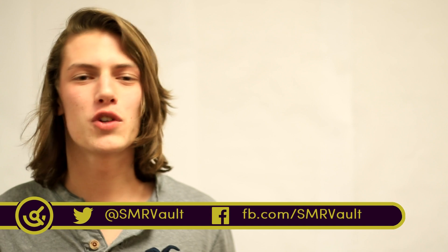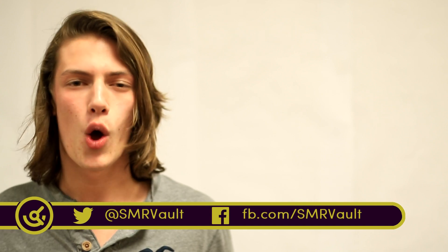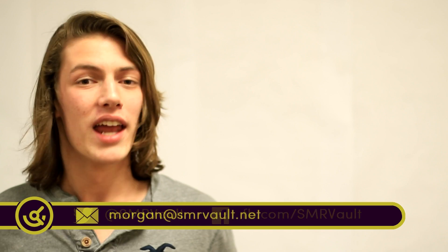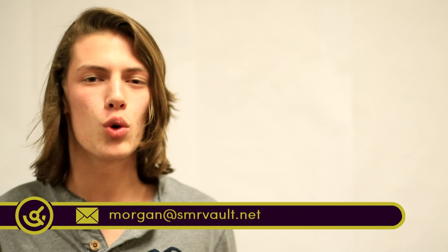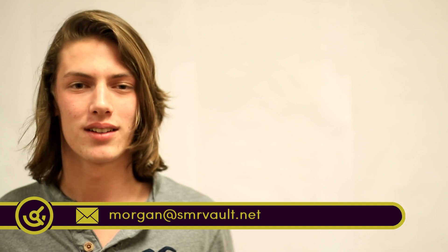Hey guys, I'm Morgan Harbin and you just tuned in to coverage of week four of the 2016 robotics season right here on SMR Vault. With four weeks under our belts and only two weeks to the end of the season, teams have really stepped up their game to meet that deadline. Take a look.